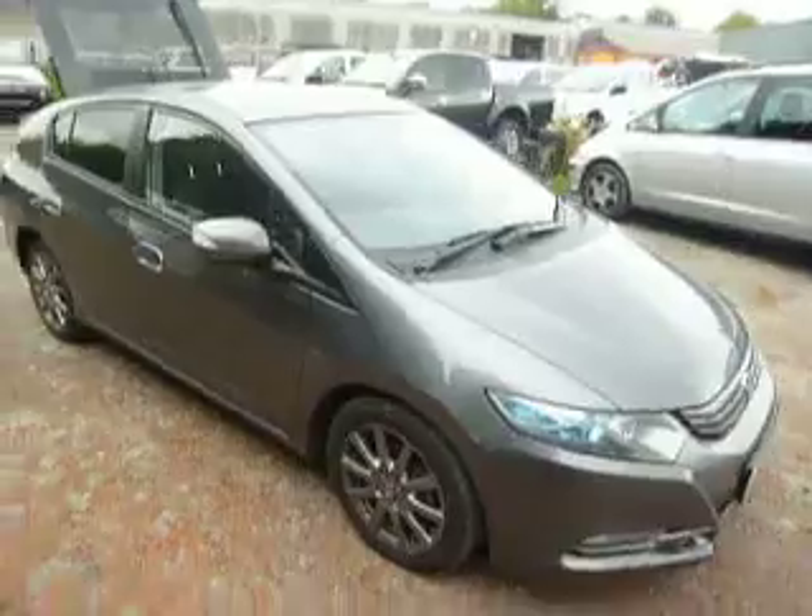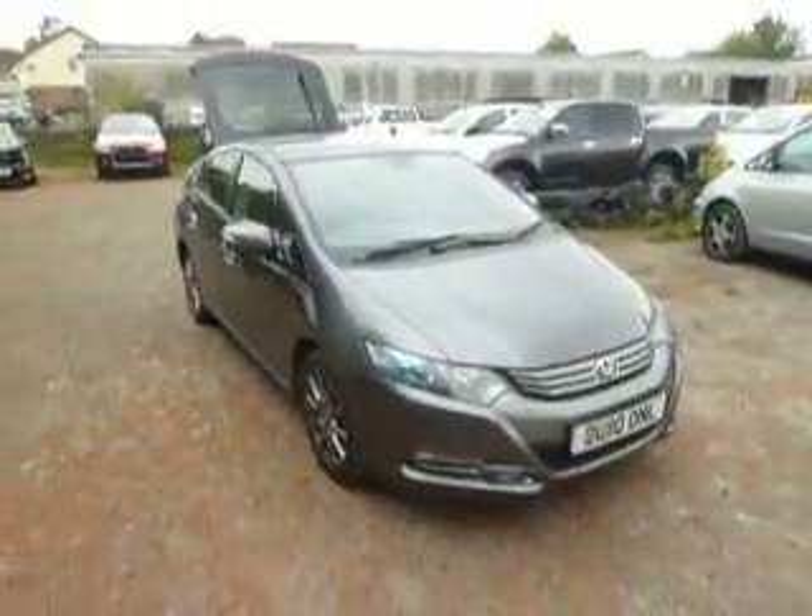If you'd like to have a look at this car or even take it for a test drive, pop down to JT Hughes in Oswestry and ask for myself, Ryan, or any other member of the sales team. Thank you.